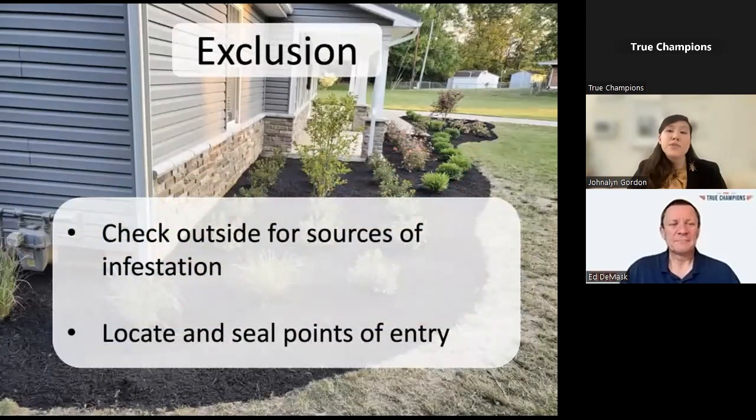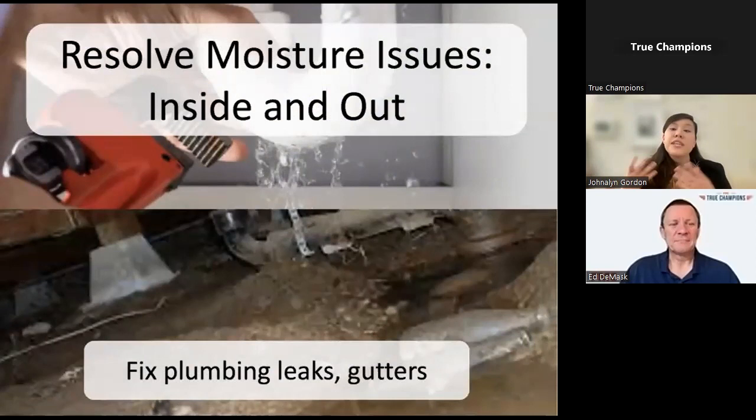The biggest factor for peridomestic species, because they're coming from outside, is exclusion: checking outside for infestation sources, eliminating harborage sites, and sealing any openings into the home. Many peridomestic species are found under mulch in areas of high moisture—overwatered landscaping can create very conducive conditions for smoky brown and Australian cockroaches. Moisture issues like plumbing leaks, gutters holding water, and damp wood create not only a moisture concern but also decaying organic material that many of these species prefer, facilitating their entry into the home.